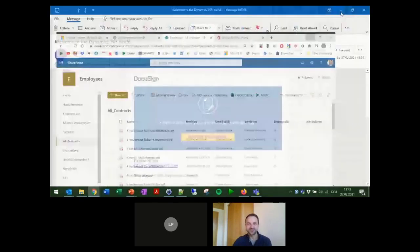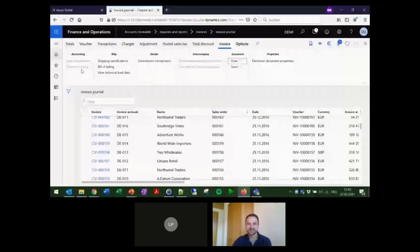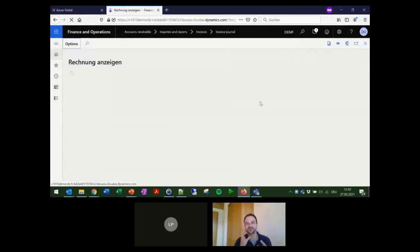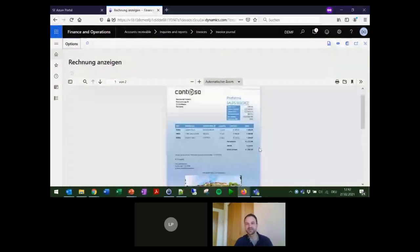Before the hard cutoff, I'd like to briefly show a generation from Finance and Operations — an invoice as the last part of the live demo. Similar to everything you've seen today, we have the template in SharePoint with the trigger from Finance and Operations, and the output directly in the system. Everything shown today was done with one service — technically the whole session's scenario would be possible with one single Docs42 service.